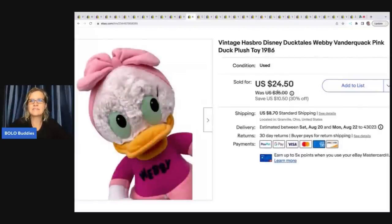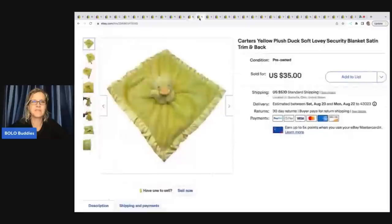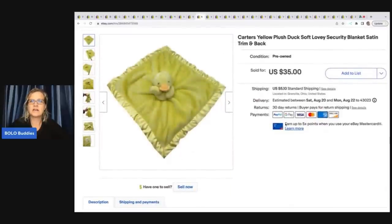This is a vintage Hasbro Disney DuckTales Webby Vanderquack Pink Duck Plush Toy from 1986. I sold this for $24.50 plus shipping and got it at a thrift store for $2. The next item is this Carter's Yellow Plush Duck Lovey Security Blanket. I always pick up security blankets — if it's a dollar or less, I'm buying it. They're a great bread and butter item. Some go as low as $10, some go $70 to $100. This one came from the Goodwill bins and I sold it for $35 plus shipping.